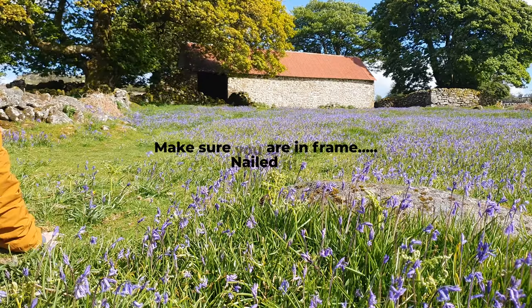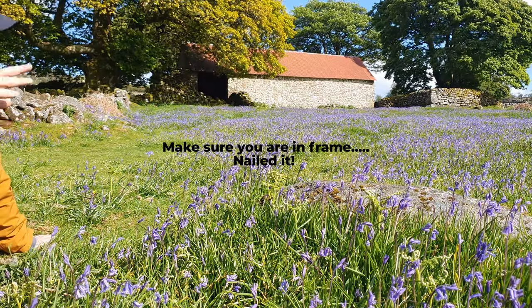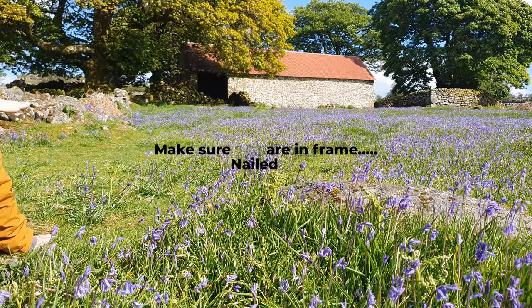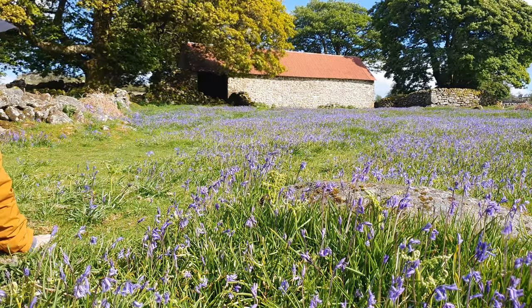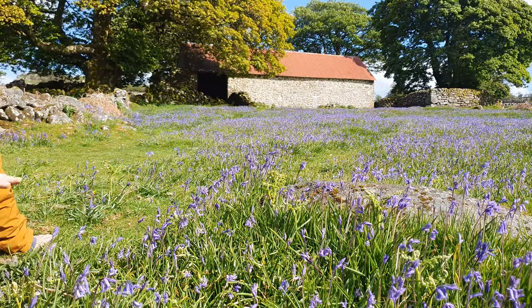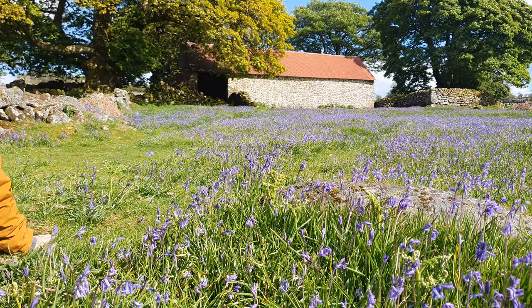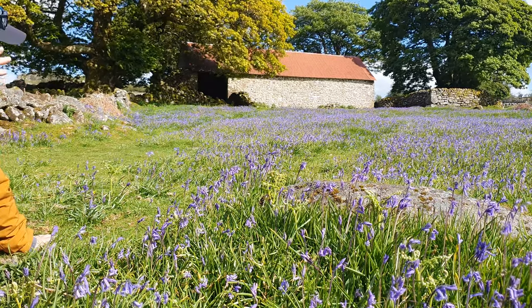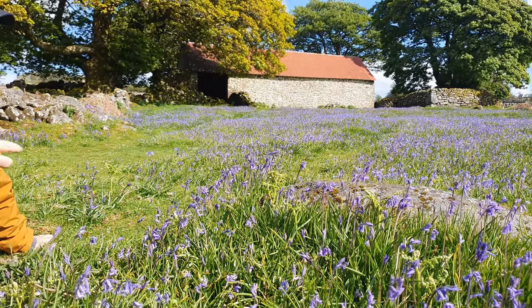Getting down low is not only going to make your subject look bigger in the frame, it's also going to add depth to your image. When you're up high on a tripod looking down, it flattens the image and you don't really see the undulations, the dips and the mounds in the ground. Getting down low with your subject can show things like rocks and adds a more interesting depth, making the photo a lot stronger.